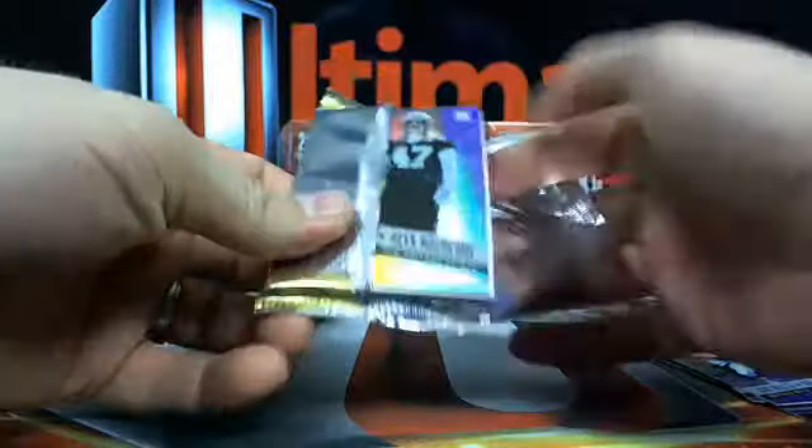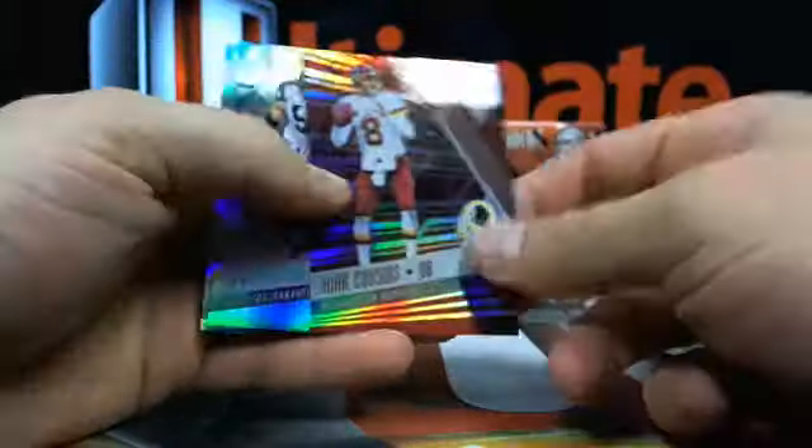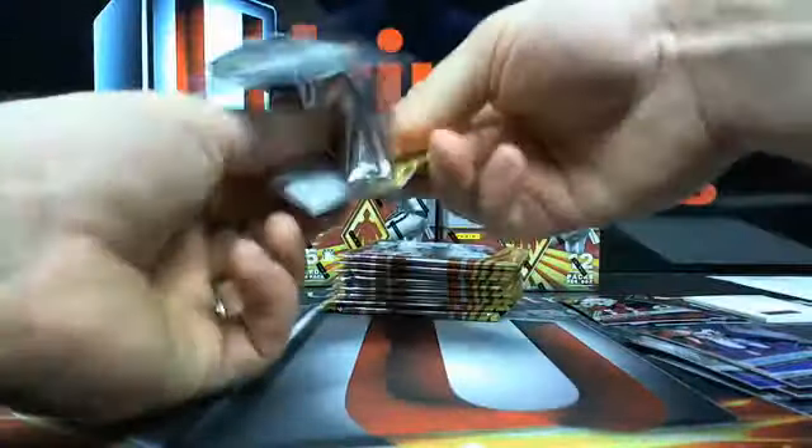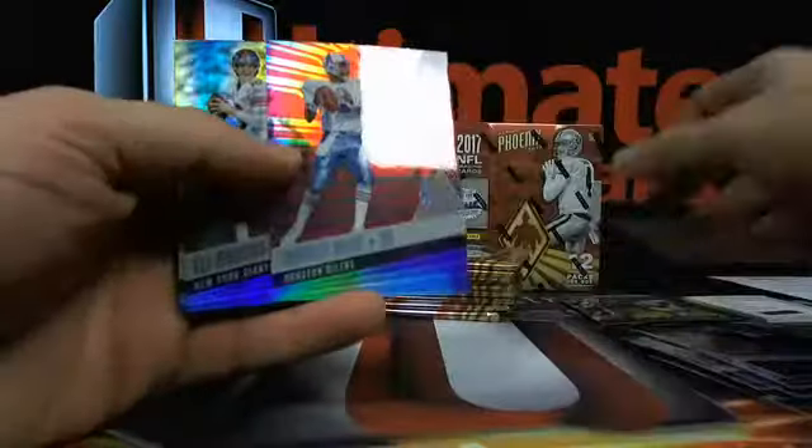You have any more Absolute? I have one box of Absolute sitting over here. Here's an RPS rookie auto jersey of Cory Davis. Tyrod numbered. Yeah, I have one box of Absolute - it's Kirk Cousins. Are you feeling it, D? Is that what it is? Here's a gold Josh Dobbs out of 25. Warren Moon.